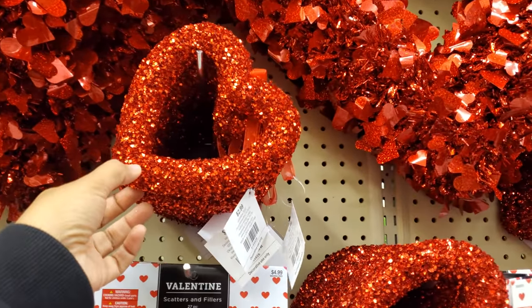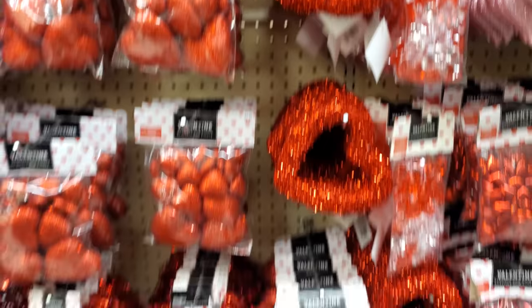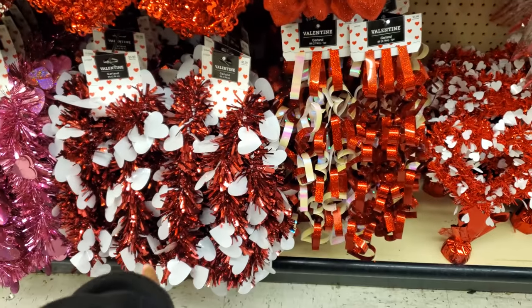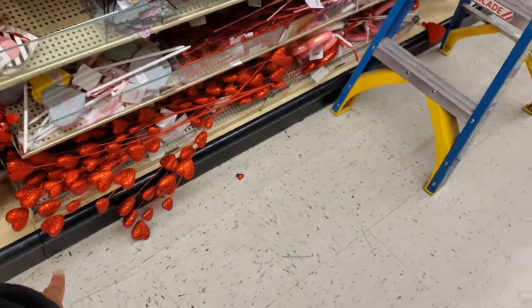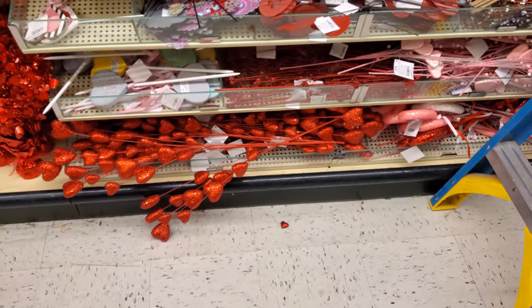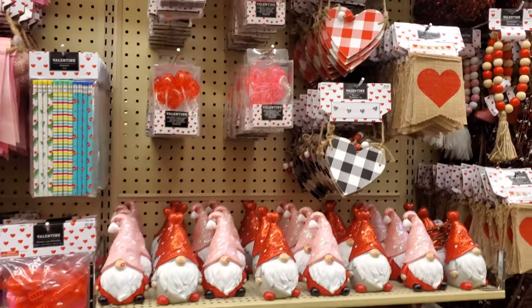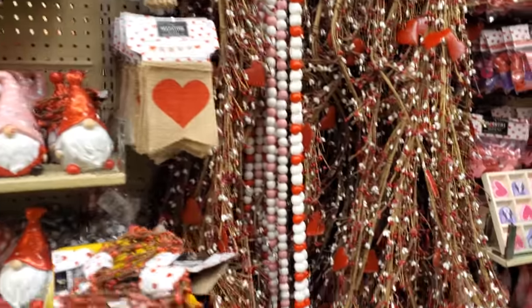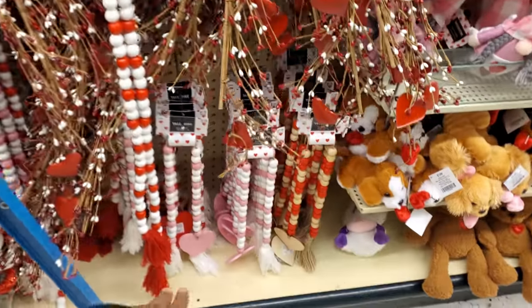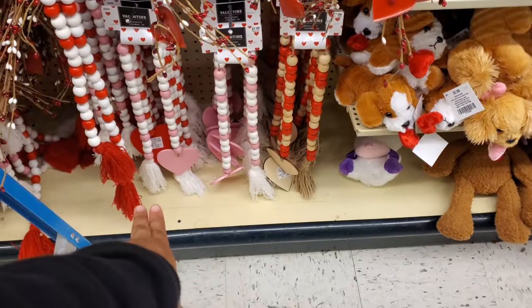Look at this one for $3. And those are $5.99 — oh, those are kind of cute, right? At the bottom. And on the bottom with the beads, those are $8.